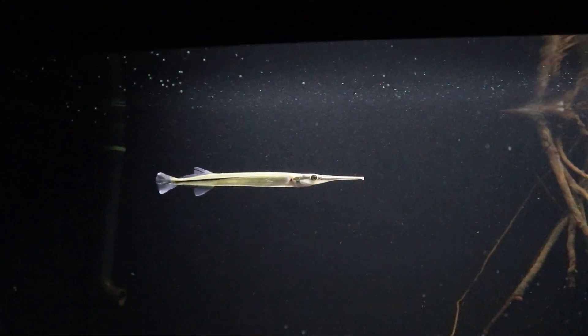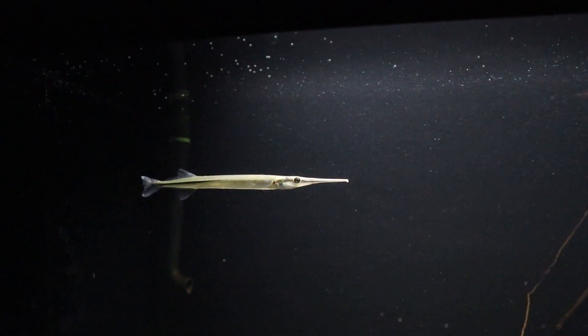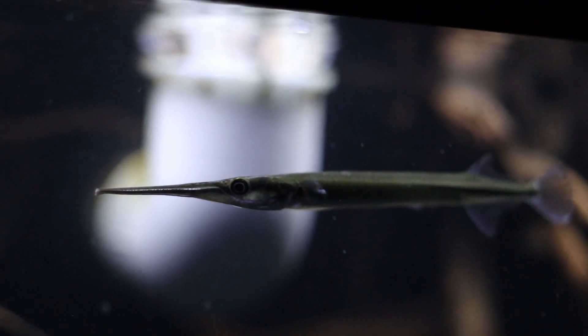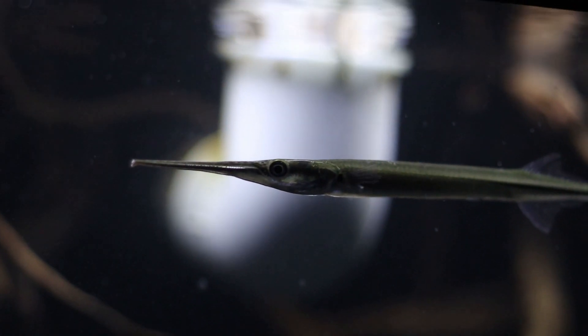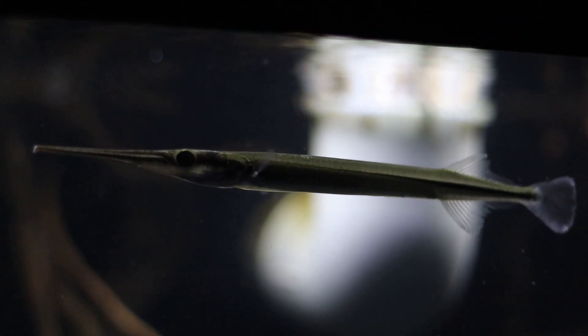That's a look a lot of people like these fish for. It does resemble a gar — it looks like a gar — but it's definitely not a gar. A lot of LFS and online retailers do call it a needle nose gar, but I think it's actually just called a needlefish. It looks like a gar so everyone calls it a gar.